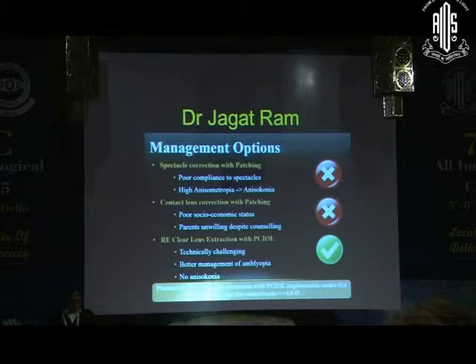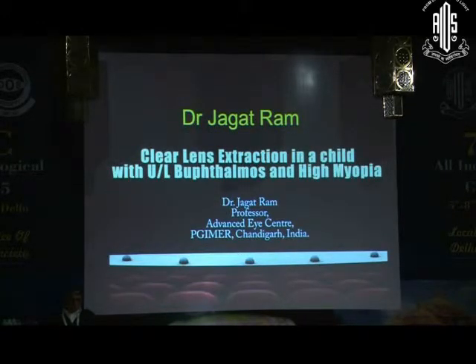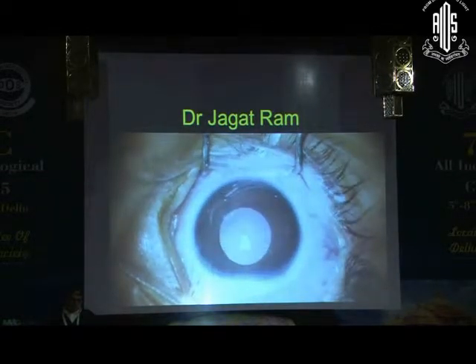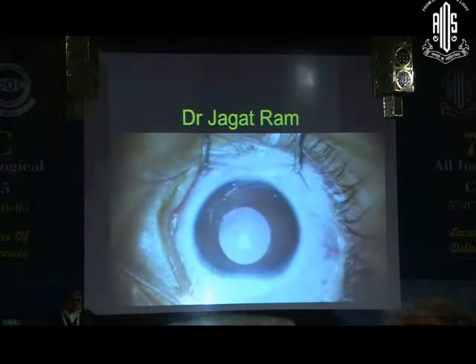Clear lens extraction with PCIOL for the right eye was considered — technically challenging, but this option also addresses amblyopia management. So we went ahead with clear lens extraction.